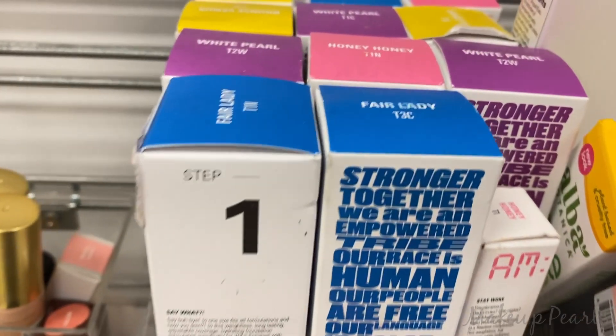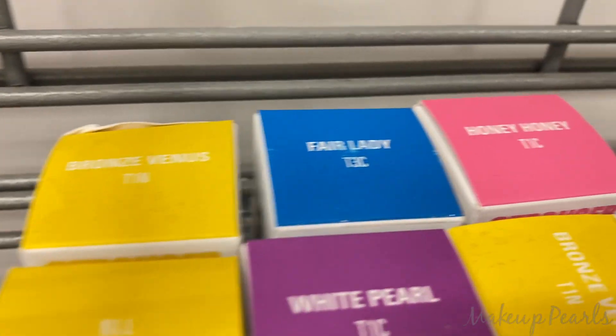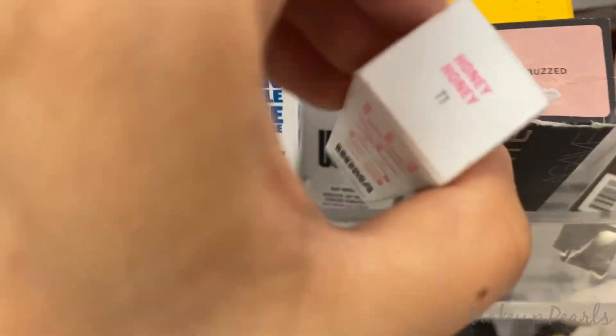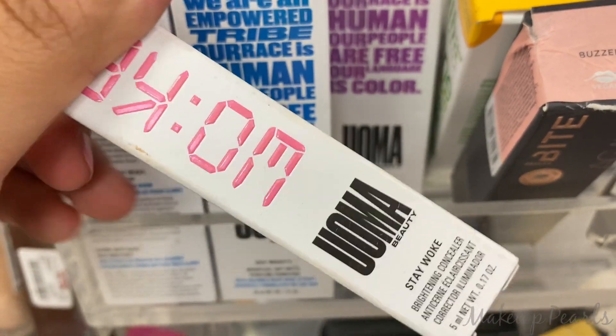Quickly covering the other Uma foundation shades I found in case you find your shade. Honey Honey 11 — I think I found about 12 total.